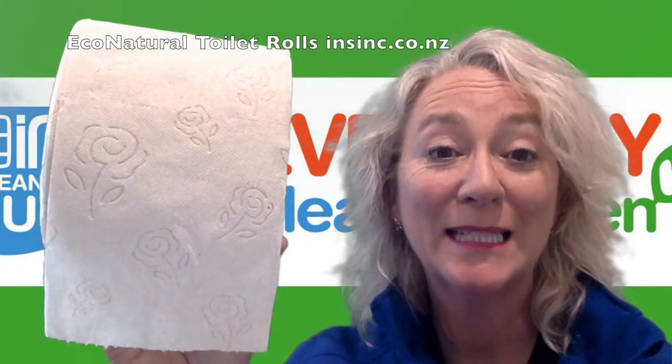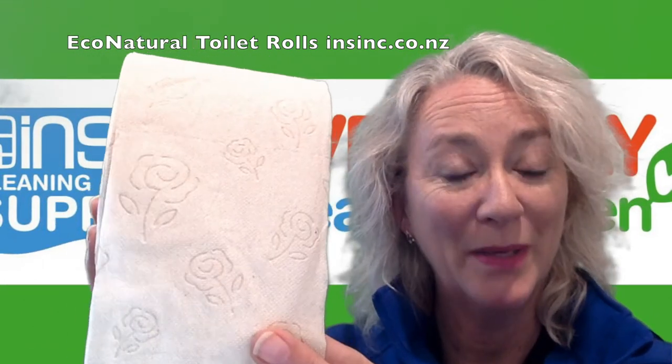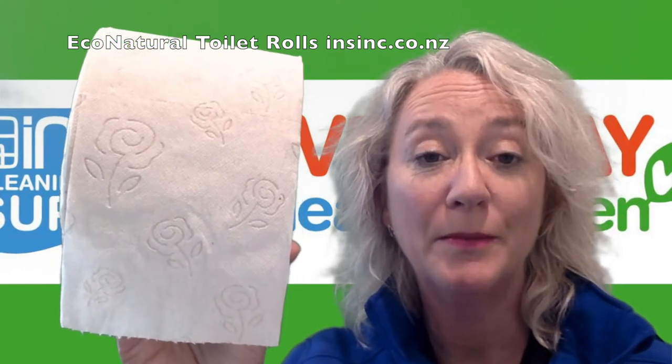Hi, Stephanie from NSYNC Products. These are the eco natural toilet rolls from Lucat. They are made from recycled beverage cartons — the little cartons that you buy juice and milk in — separated out mechanically and turned into things like toilet paper. Other parts of the cartons are turned into the dispensers for the product as well.